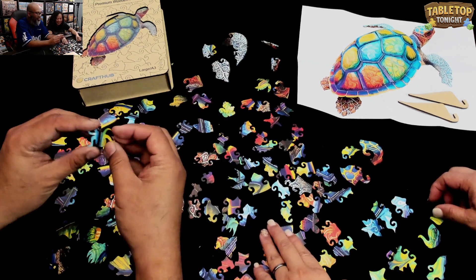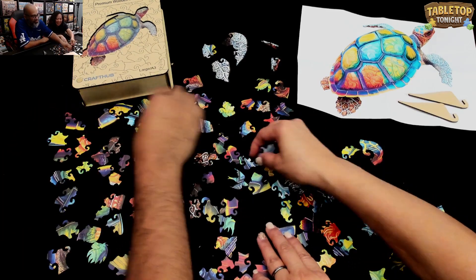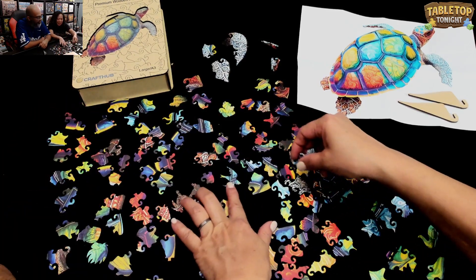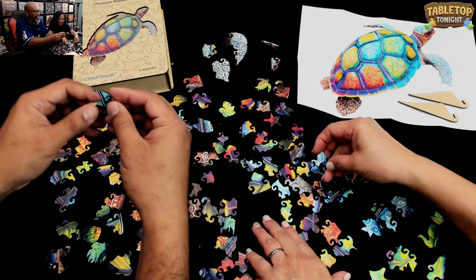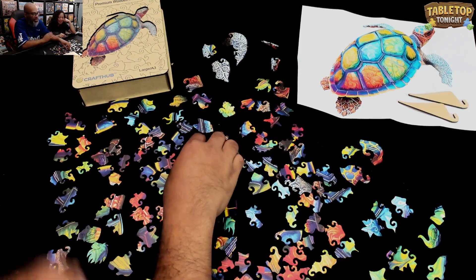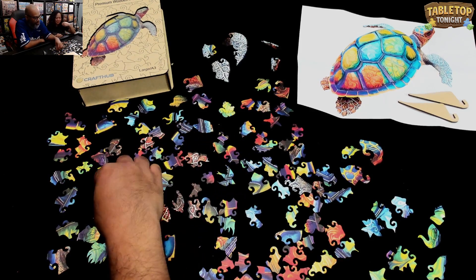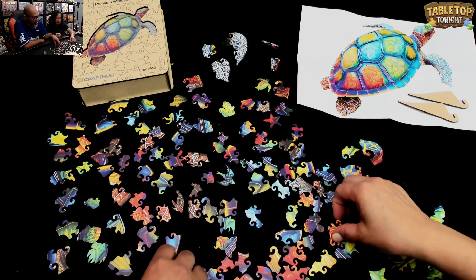Oh my God — this one looks like an octopus. That's so interesting. Oh, here's a bird! Look at that, so cool. So we've got a couple of these puzzles. Once again, those show notes and description will have links. You could get 20% off your order using the code RUEL20.